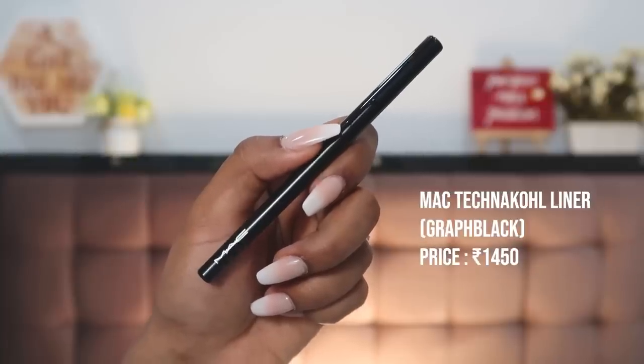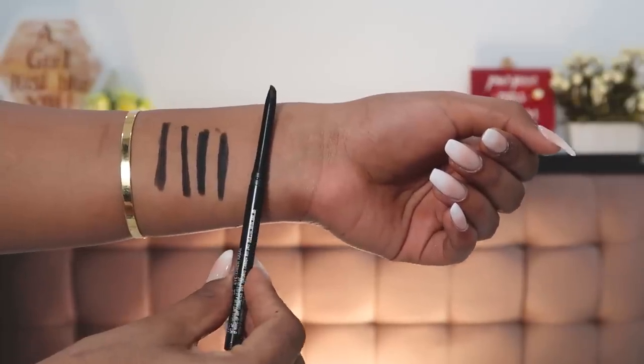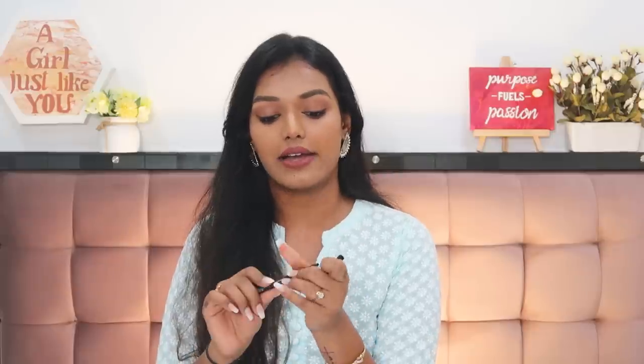Diving into the higher-end category — one of my favorites is the MAC Technakohl Kajal in the shade Graphic Black. Ever since I got this I've been using only this kajal — it's what I have on my eyes right now, and I use it every single day. It's very easy to glide, no pressure on your eyes, one-swipe application, no panda eyes, and you can take it off at the end of the day very easily. It's priced at about ₹1450 and is a retractable pencil with a good amount of product.